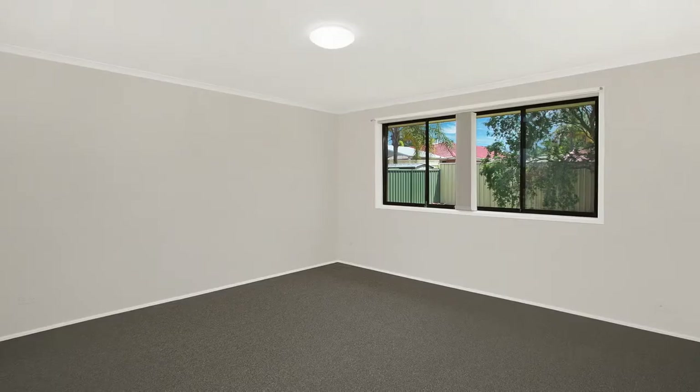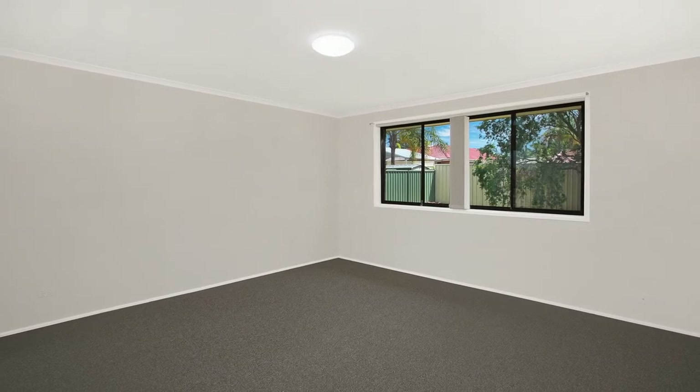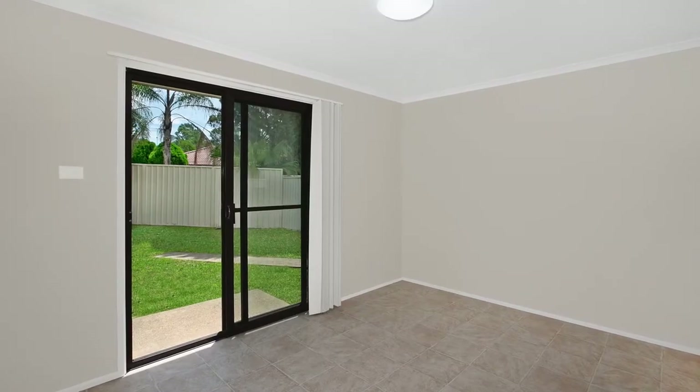Inside this home you'll find three well-sized bedrooms with built-in wardrobes to all. A large light-filled living room with a separate dining services this home very well.